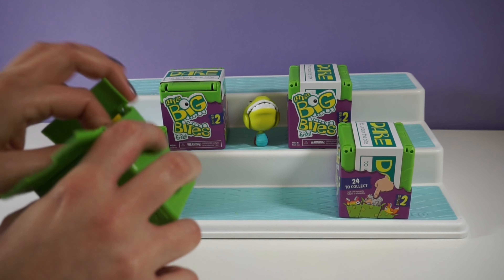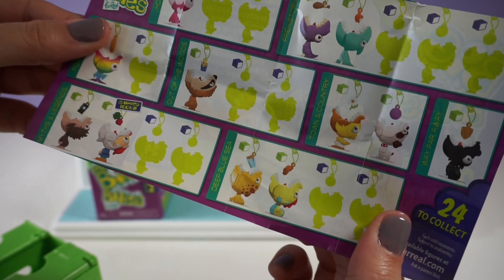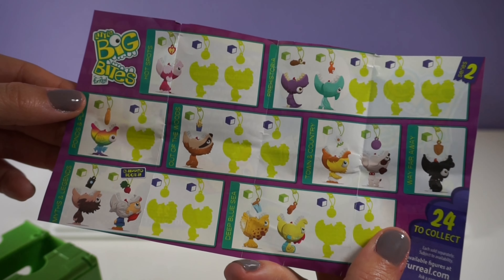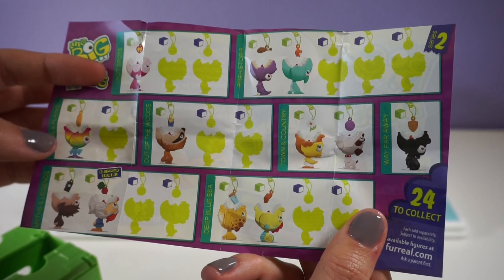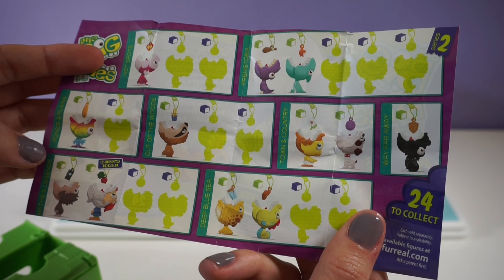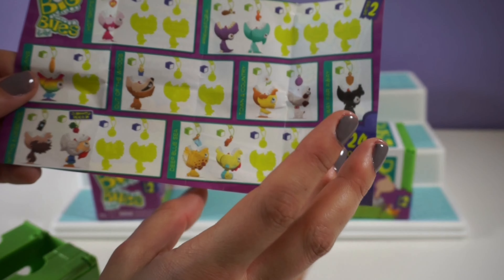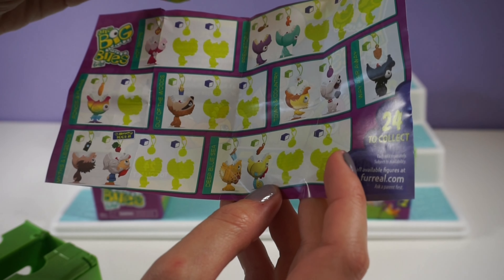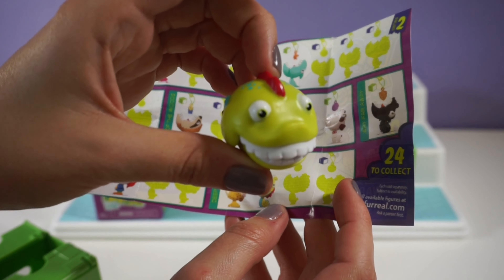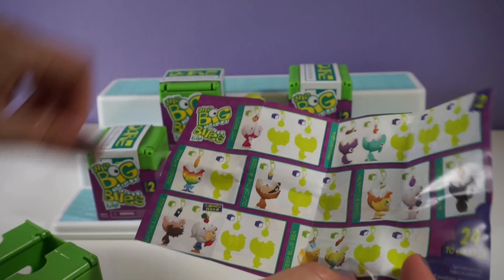Let's take a look at the checklist — that was Mina's pick. Here are all of the ones you can get. Looks like there's a monkey, a couple different pterodactyls. It looks like the one we got is from the Deep Blue Sea, and I think it is a seahorse.